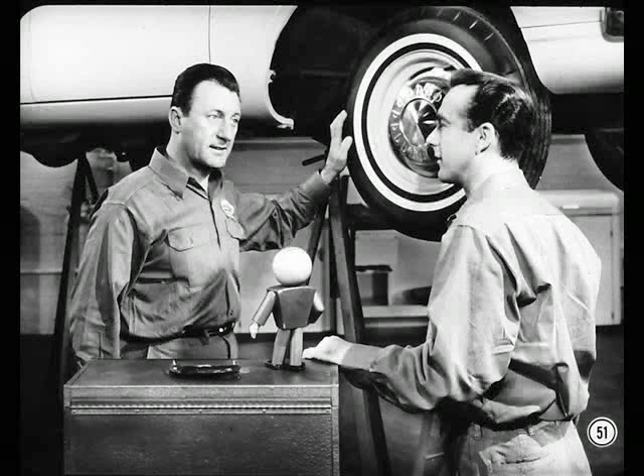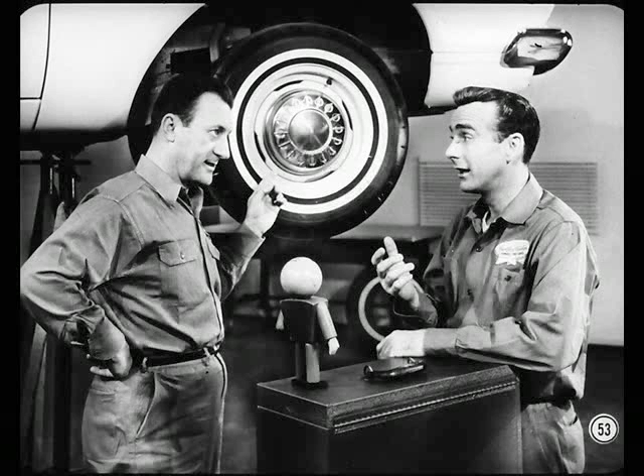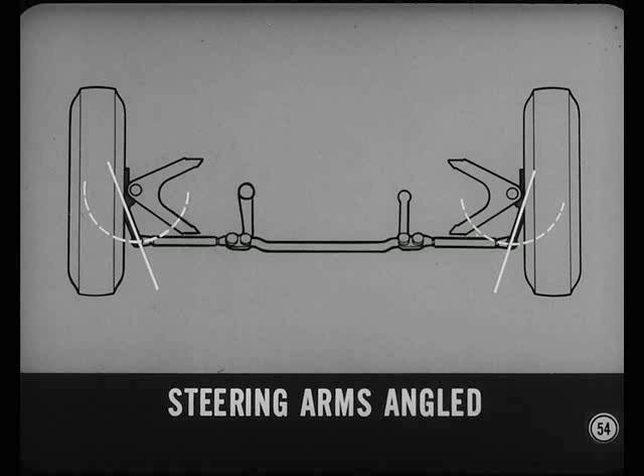Let's get back on the subject of steering geometry. When the front wheels are turned, another factor enters the picture — it's called toe-out on turns. Now, on any turn, the wheel on the inside of the turn must be turned more than the one on the outside, since it has to turn in a tighter circle. The sharper the turn, the more the wheels toe out. But how is this done, Steve? It's designed into the steering linkage, Chuck. Notice that the steering arms angle in toward each other. Because of this, the amount that each wheel is turned for a given amount of tie-rod movement is not the same, because the ends of the two steering arms travel through different portions of their arcs.